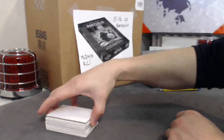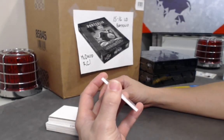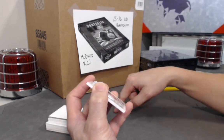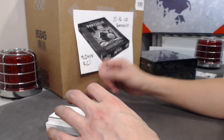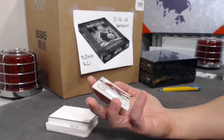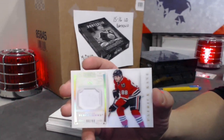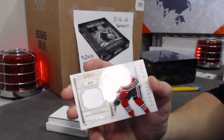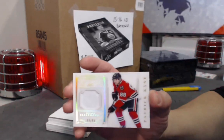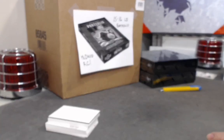Looks like we have another booklet — we'll save that for later. Next we have an eBay one-of-one because it's numbered out of the jersey number: number 88. This is a patch-to-the-number card — number 88 is Patrick Kane, 88 out of 88. That's the best one you can get! Nice eBay 1/1.